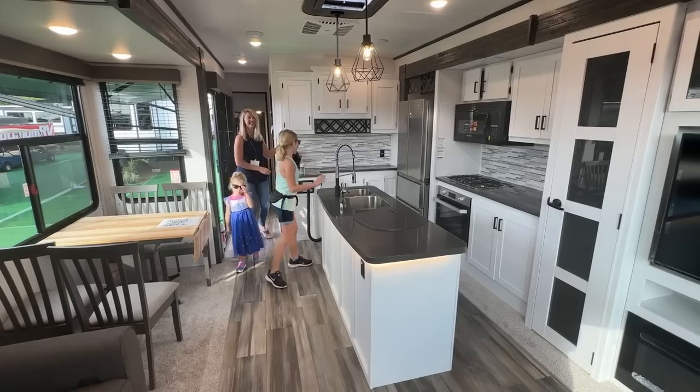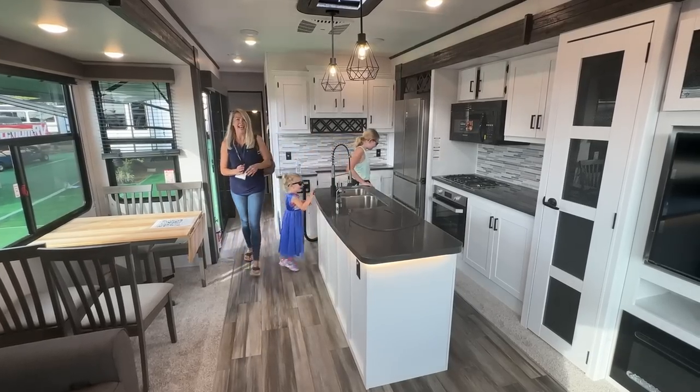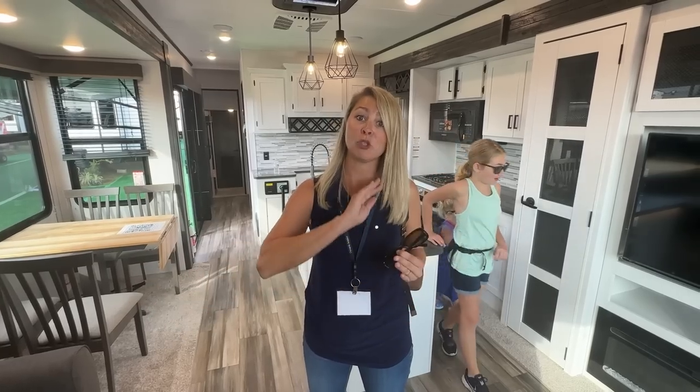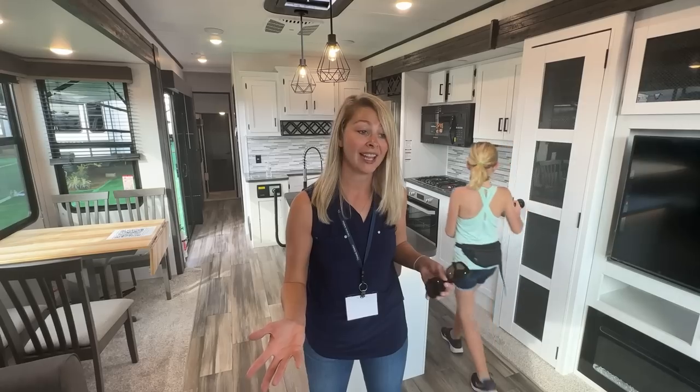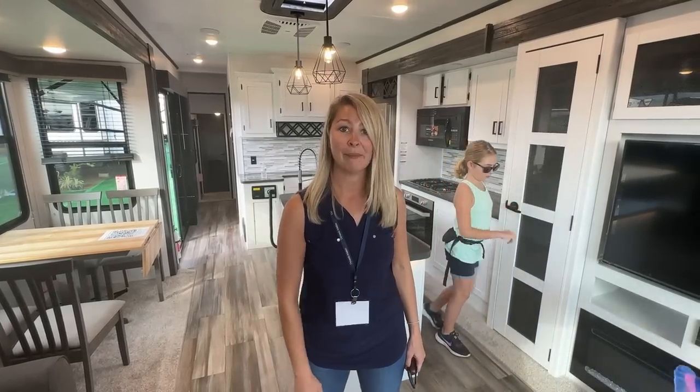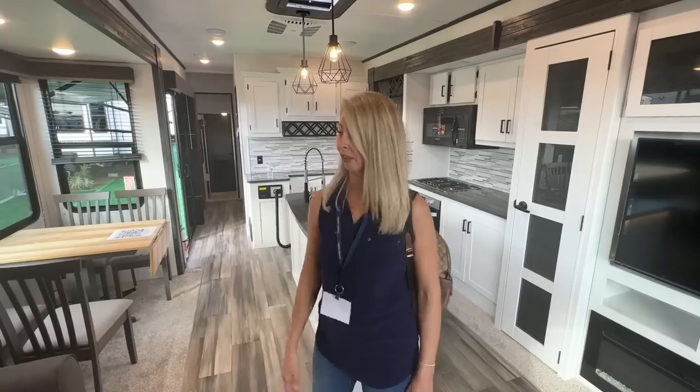This is a little house. I can definitely see how people, if they have a seasonal spot, and I'm sure there's many of you out there, I can see myself in a park model like this. If you're not moving it a lot, that's fantastic. I mean, it's your home away from home.